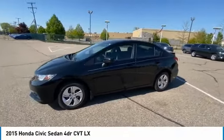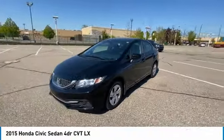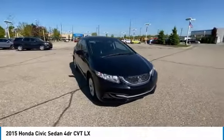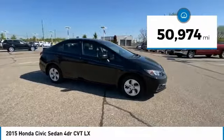Take a ride in a 2015 Honda Civic. Practical, with awesome gas mileage and incredibly reliable. This vehicle has less than 55,000 miles.